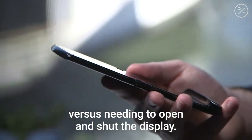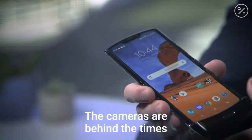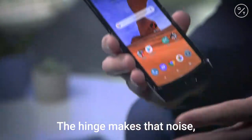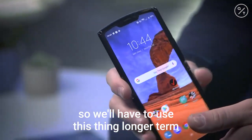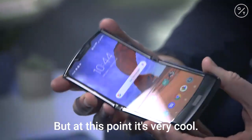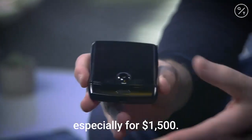Versus needing to open and shut the display. The cameras are behind the times because of the thinness of the mechanisms in here. The hinge makes that noise and you can feel the electronics. We'll have to use this thing longer term to really give it its fair shake. But at this point, it's very cool — it's one of the first true foldable phones — but the technology isn't quite there yet, especially for $1,500.